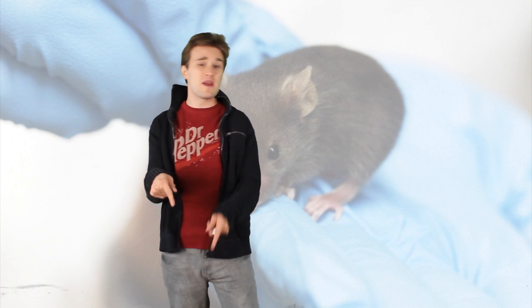Japan has done it again, really given us amazing science technology stuff — and no, I'm not obviously talking about singing toilets. This time it's mice that are transparent.